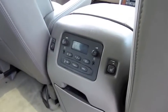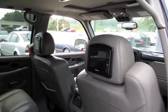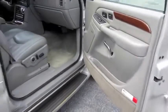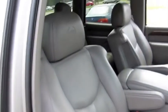Rear audio controls. Also heated seats to the rear, cup holders, and a DVD player with monitors built into the back of the headrests.